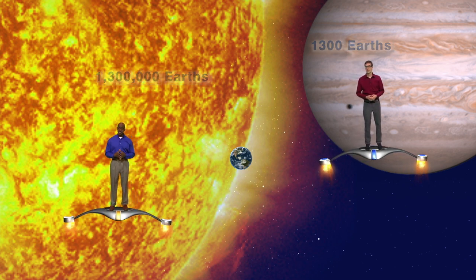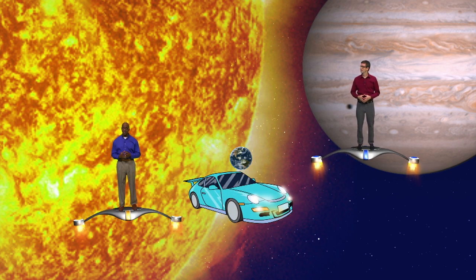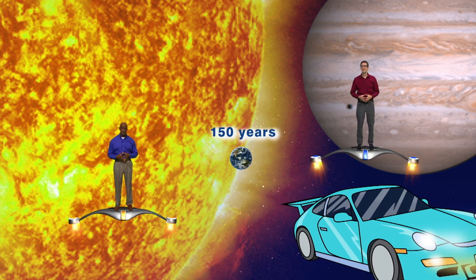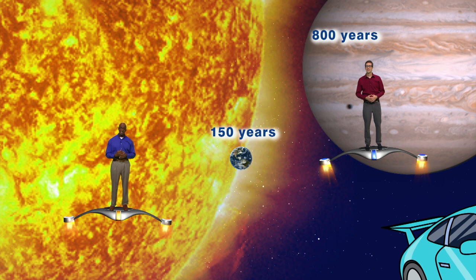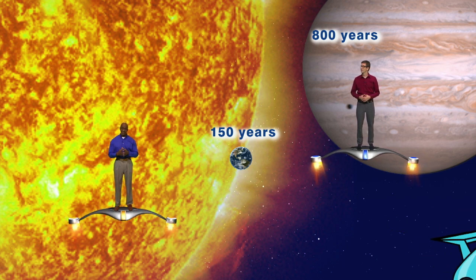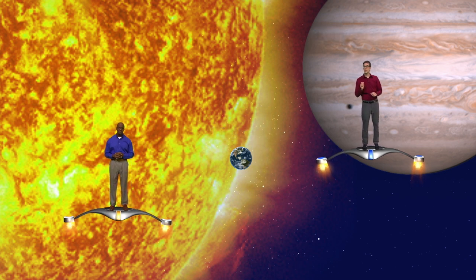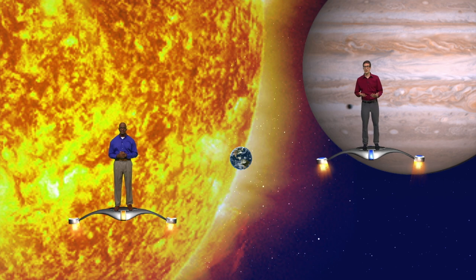Or take their distances, for example. If you drove in a car from the sun to the Earth at 70 miles per hour, it would take you almost 150 years to make the trip. Furthermore, it would take you almost 800 years to drive from the sun to Jupiter, and almost 6,000 years to drive from the sun to Pluto. But numbers are easily forgotten, so if you really want to relate to the cosmos, it's best to think of it in everyday terms.